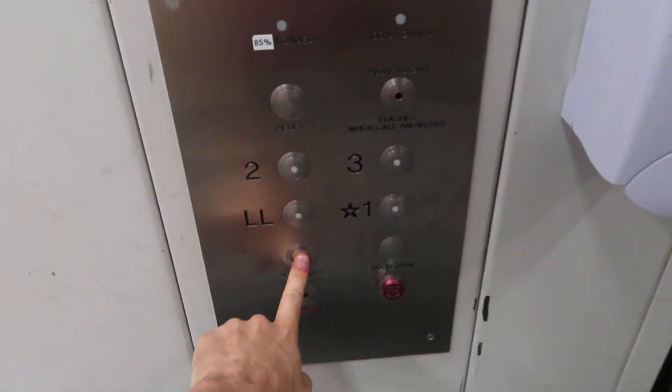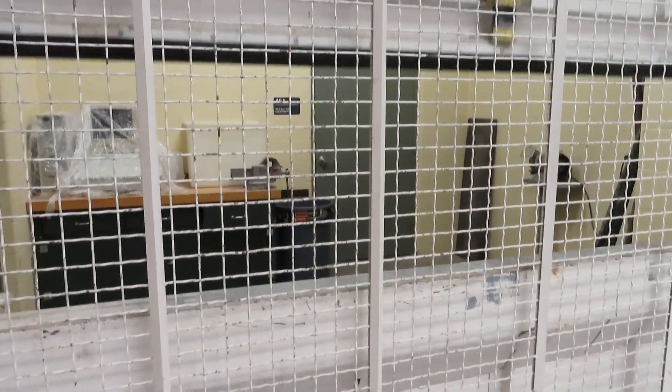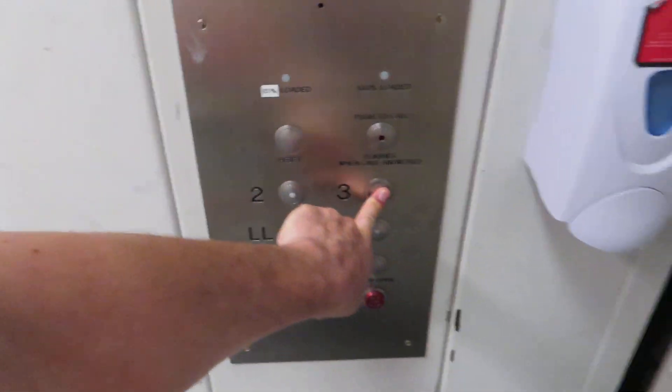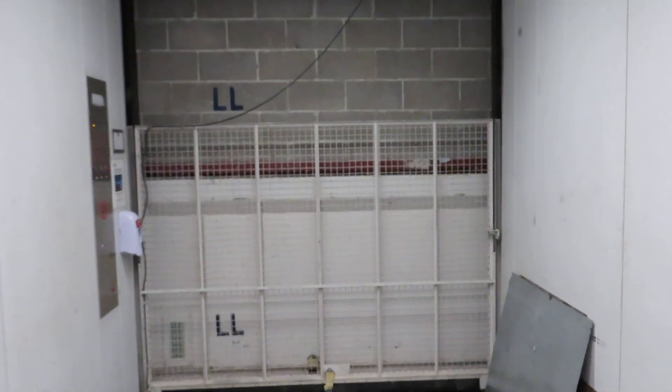All right, let's close the door. Let's go up to three.